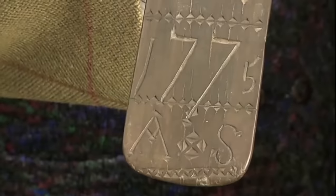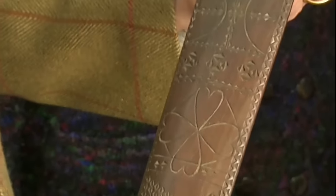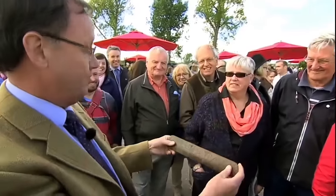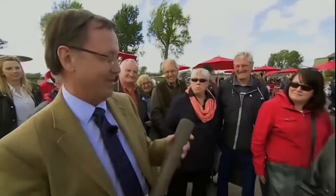This carved piece of wood, dated 1775, bears the initials A.S. and was inherited by the guest from his grandfather. It's identified as a stay busk, worn by women in the 18th century, fitting into a pocket at the front of a corset to encourage proper posture and lift the breast. The appraiser humorously explores various incorrect guesses about its use — such as a ruler or ceremonial object — before explaining it was given by a lover to his beloved to remind her of him whenever she wore it.